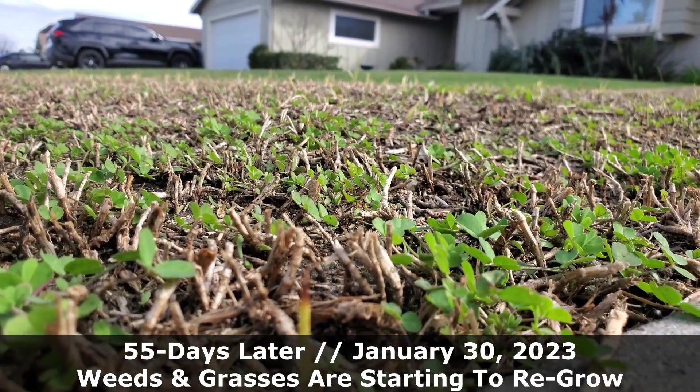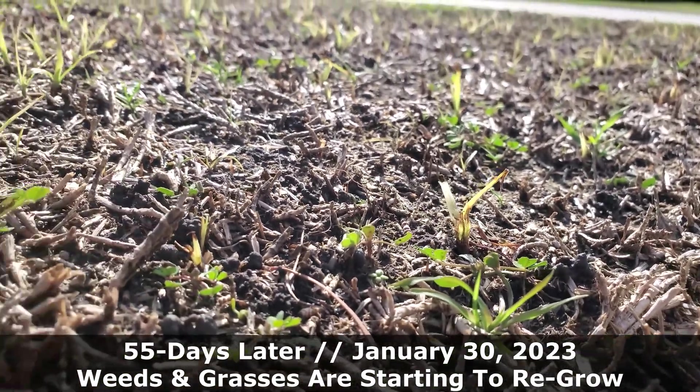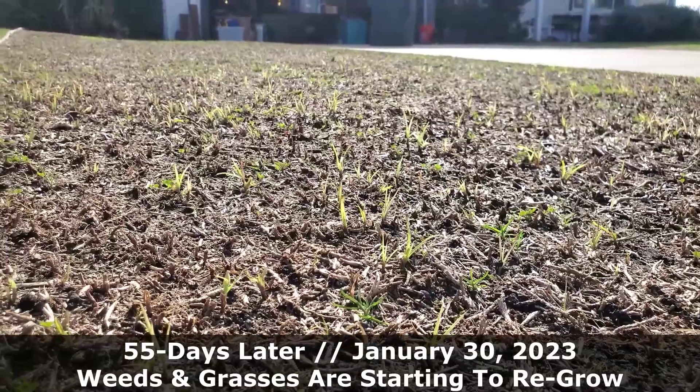Yard owners should also note that although most grass types will die easily enough with a proper glyphosate application, some grasses and weeds have more substantial roots than others.